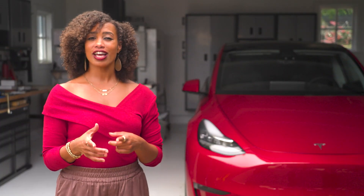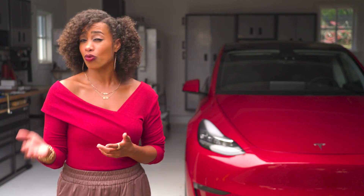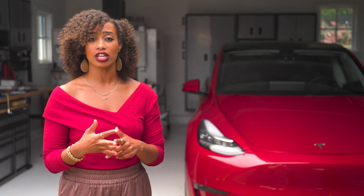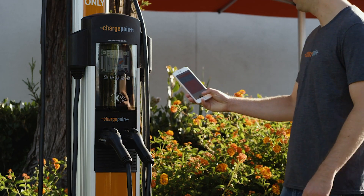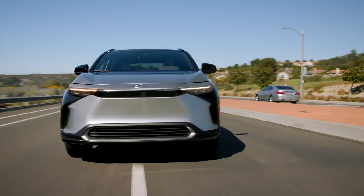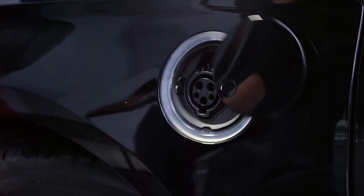In DC fast charging, the keyword is fast. Under ideal conditions, this option adds 60 to 80 miles of range per 20 minutes of charging, while a level two charger only adds 10 to 20 miles per hour. There are several public networks out there like EVgo, Chargepoint, Electrify America, and more that offer DC fast charging. The Tesla Supercharger network offers it too, but it's exclusively for Tesla owners — you aren't charging your Nissan Leaf there. These public networks typically aren't free, and rates vary depending on membership, demand levels, and other factors.